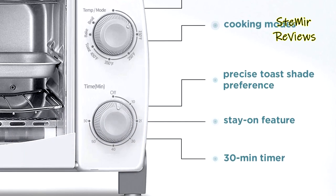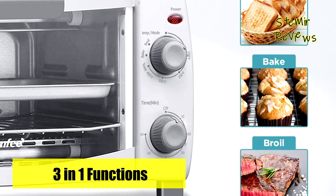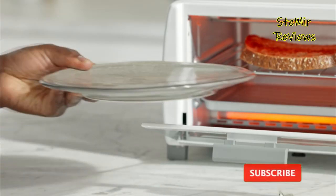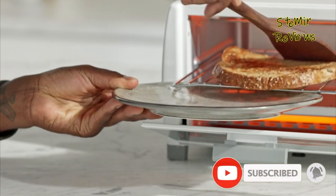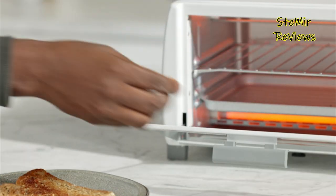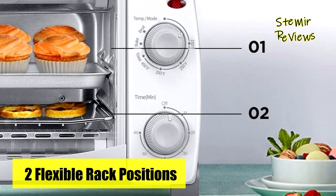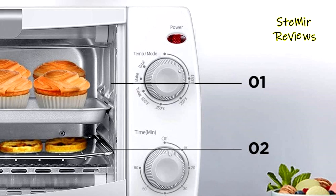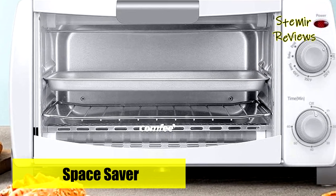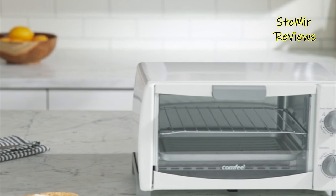The temperature range of 150 degrees Fahrenheit to 450 degrees Fahrenheit provides convenience for cooking various types of foods. Two easy-to-use dials allow you to set your preferred cooking time and control the temperature and cooking modes effortlessly. This small countertop toaster oven comes with three accessories: a non-stick baking wrap, a baking pan, and a detachable crumb tray, making cleaning a breeze. Simply remove the accessories and wash them effortlessly. Overall, Comfy offers a compact toaster oven that is efficient, user-friendly, and easy to clean, making it a reliable choice for your daily cooking needs.